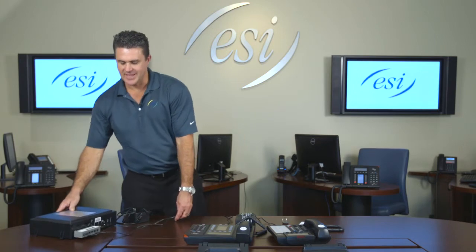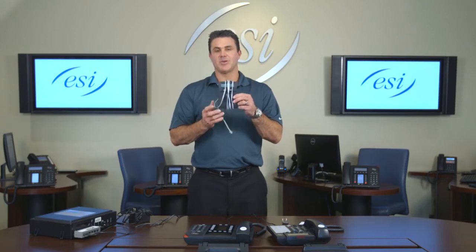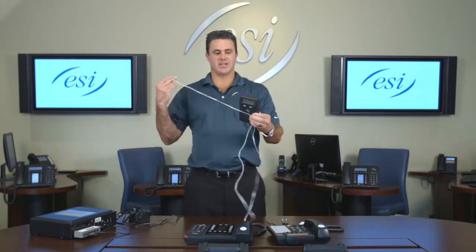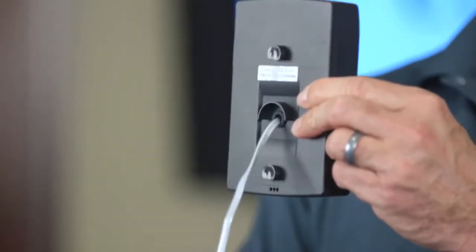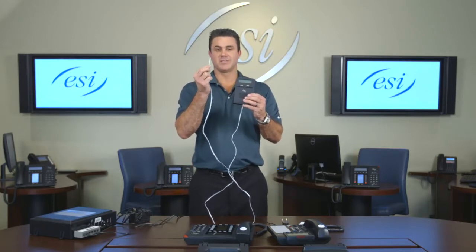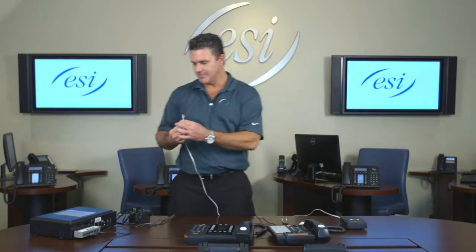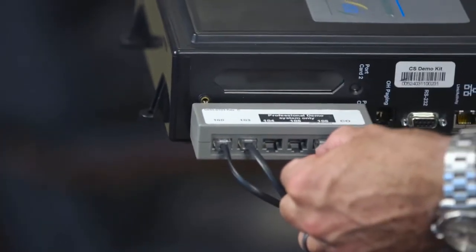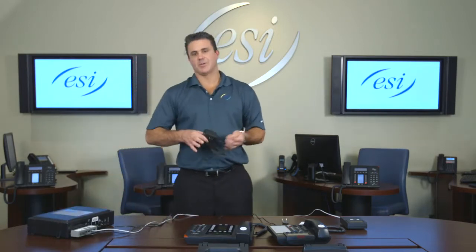The next item is called a presence management or access control reader. Unravel it — there's a cord that goes into the back which you don't need to touch. The other end is going to plug into extension 106 on your cabinet. Set it off to the side, then plug it into extension 106 — just like that. Next, take your power cord.